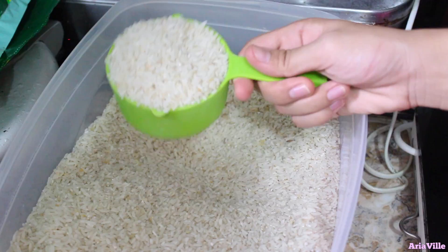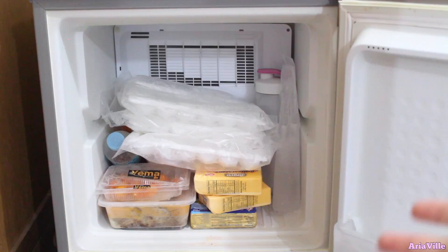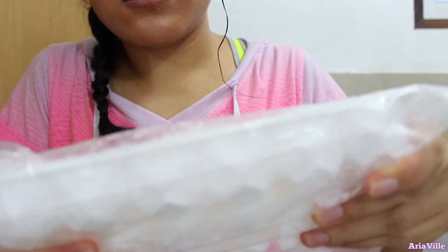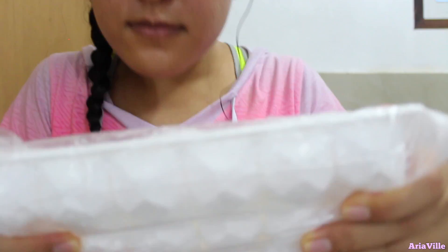This is our freezer. I don't know if it's just me, but I love the sound of cracking ice. I love that so much.